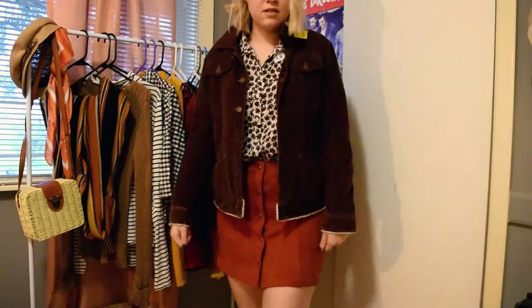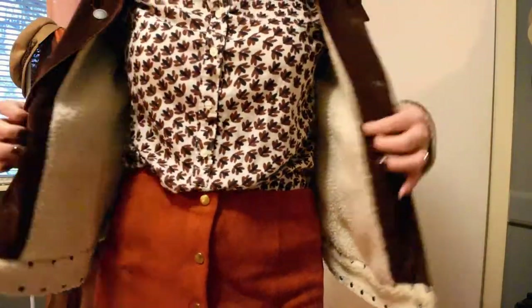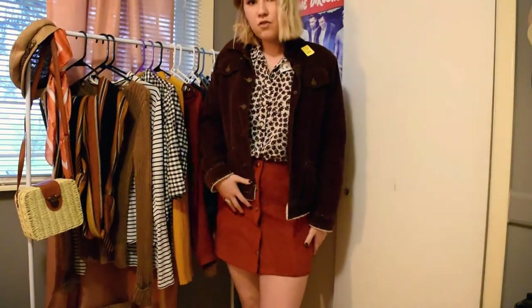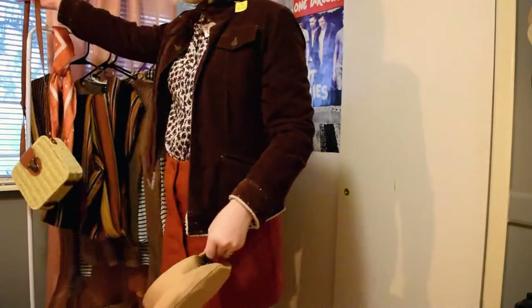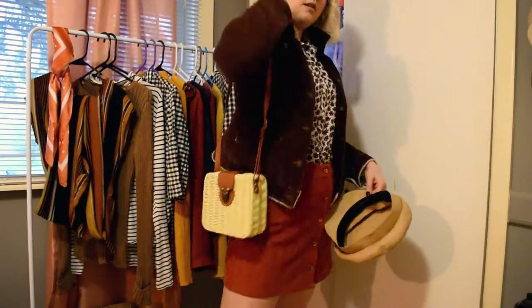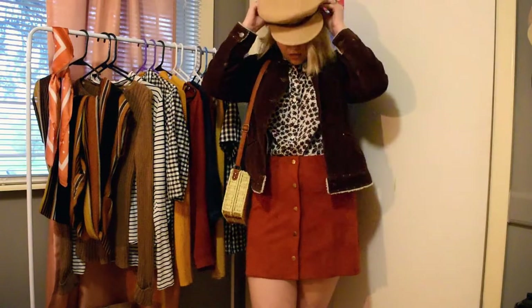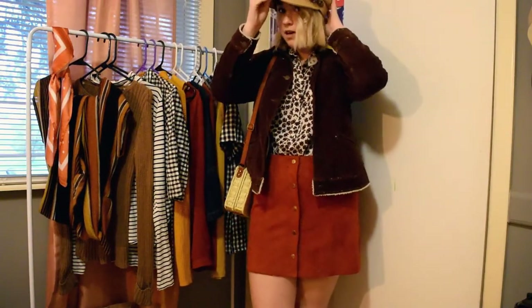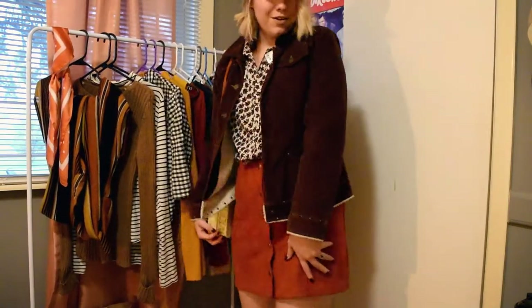This is what everything looks like close up — super cute, absolutely love them. They're just so easy to pair and layer. If anybody wants any suggestions on styling thrifted items, it's so easy — they're just adorable. This is what it looks like, and there you go, it's a look!